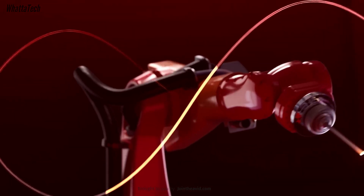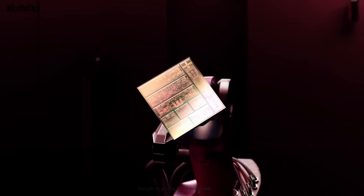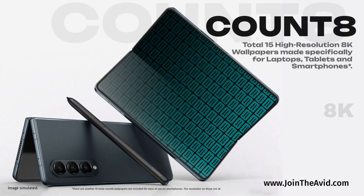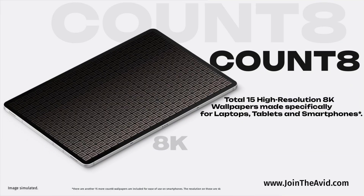It would be very interesting to see what Qualcomm brings to the table to compete with Apple's own chipsets, like the A series and the M series ones. Let me know your thoughts in the comment section below. You can also get some cool wallpapers on my website, linked down below. Until the next one, bye and take care.